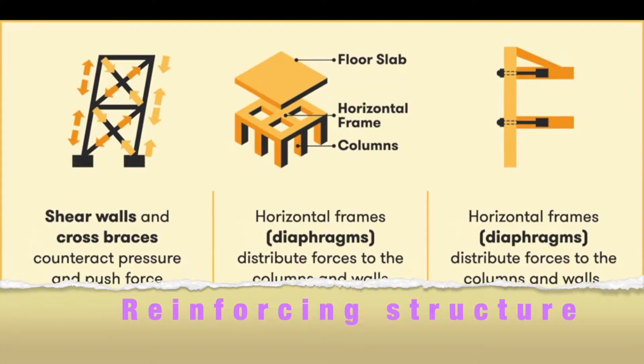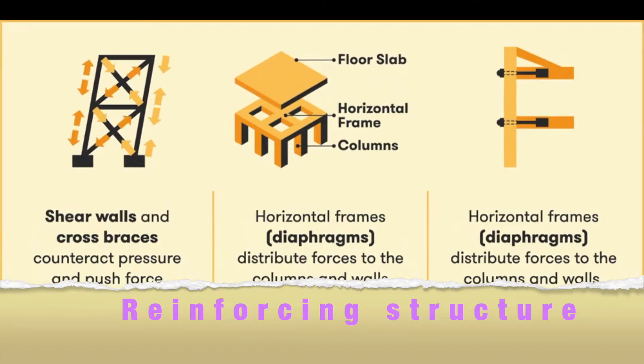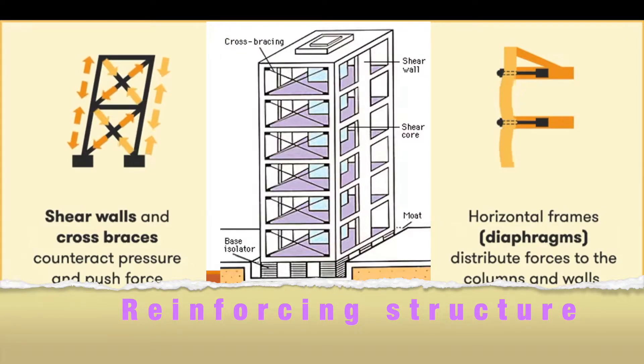Number 4: Reinforcing structures. Shear walls and cross braces counteract pressure and push force. Diaphragms distribute forces to the columns and walls.